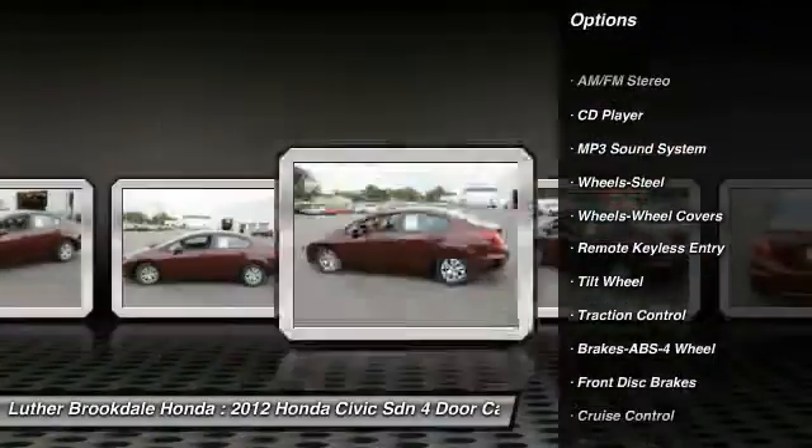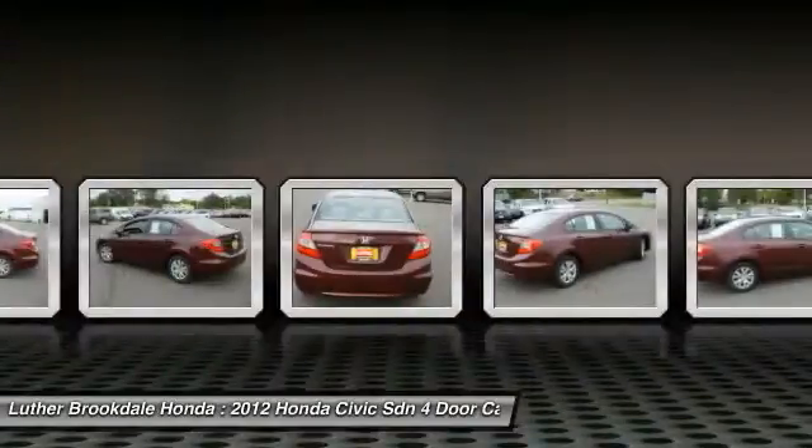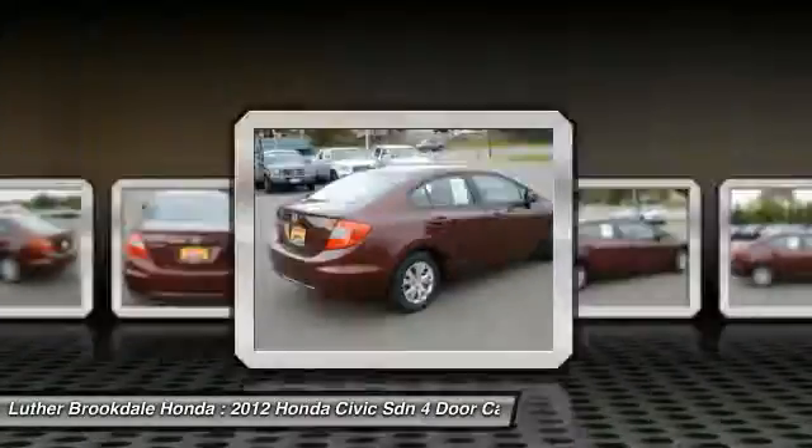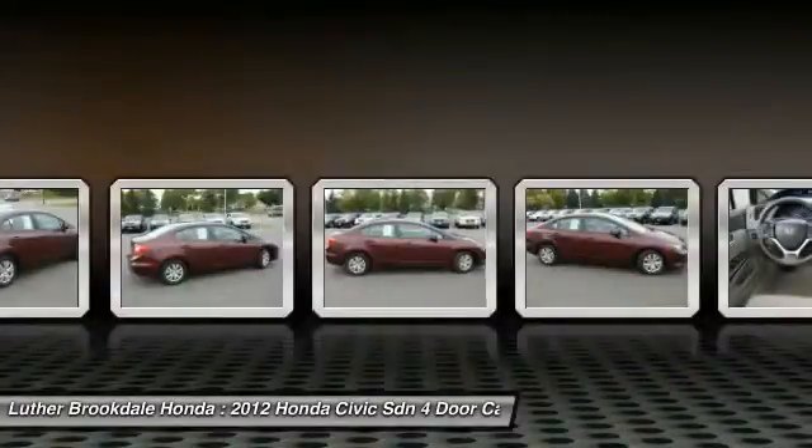Additional features include front cruise control, center armrest, AM/FM stereo radio, rear defrost, FWD, and bucket seats. If you like it online, you'll love it in your driveway — take it for a spin today.